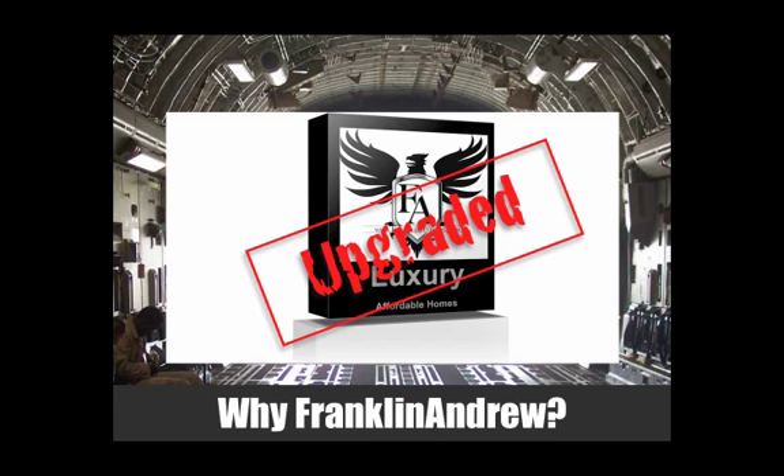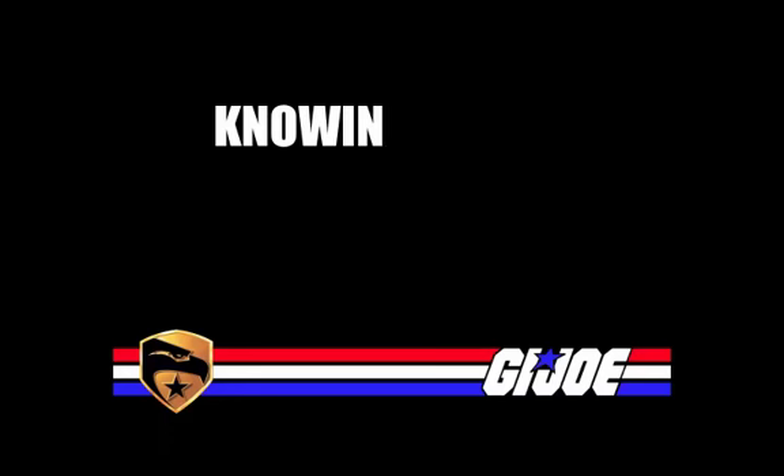Why Franklin Andrew? I know you're here because you want to know more about our Rent-to-Own application and how it all works. Knowing is half the battle and we're about to tell you. Here's the story behind it.